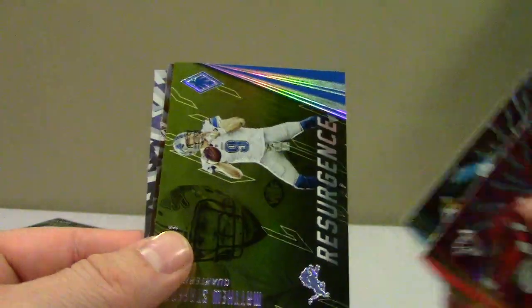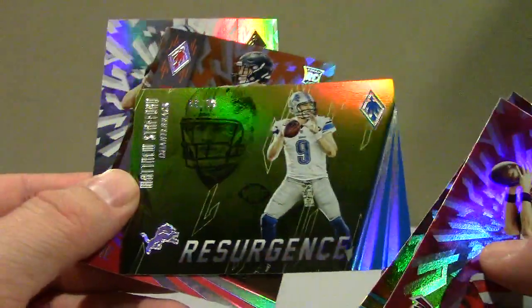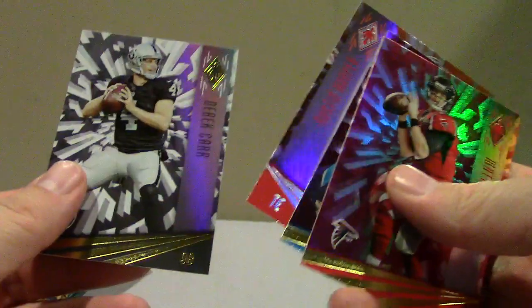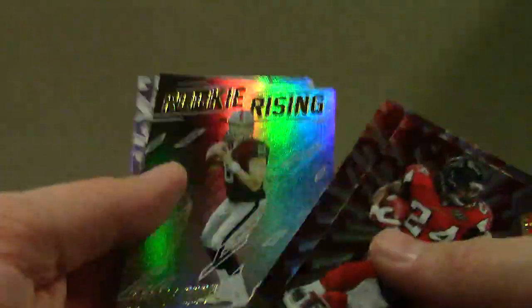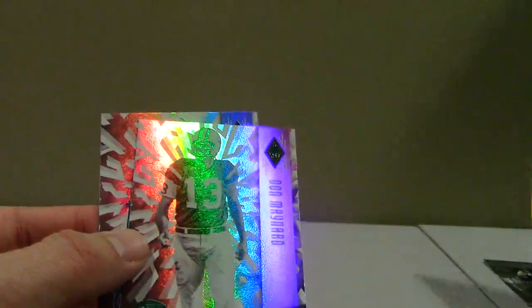Ingram and Dalton, standard. Camera's not focusing — Gold Resurgence numbered to 99. Austin Hooper numbered to 99. Connor Cook Rookie Rising.